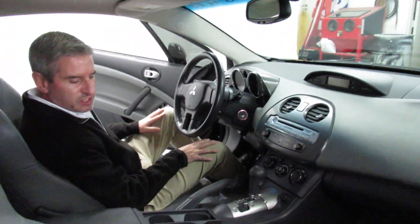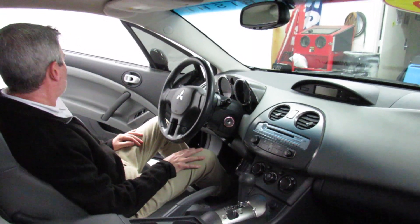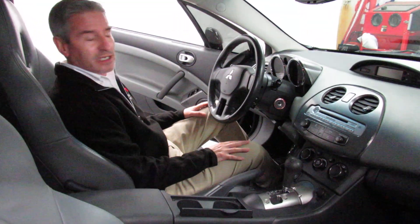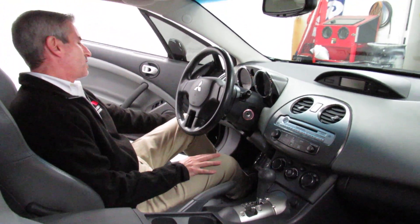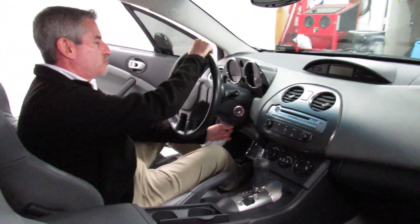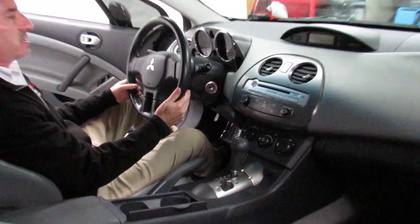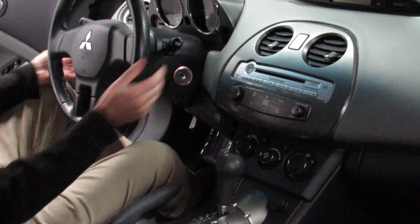As we get into the car, some of the stuff you really want to see — a lot of people don't expect this much luxury. We have power windows and power locks over here, power mirrors over here, fog light control and traction control, tilt wheel, headlights are over here, cruise control here, and front and rear wiper controls are here.